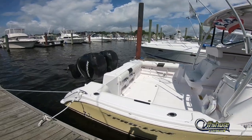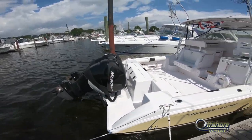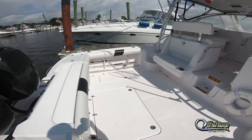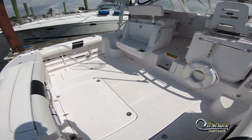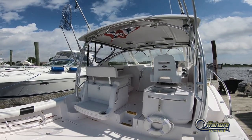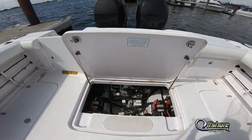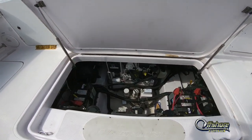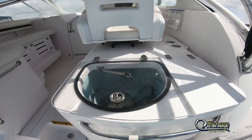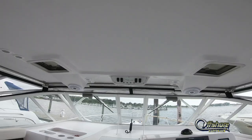The Euro style transom with rocket launcher, built-in walk-through transom door. Good sized cockpit with combing bolsters all around and rod storage below the gunnels. Looking aft into the cockpit into the generator space — very low hours on this 7.5 kW generator. Live well to starboard, drop-down seat for tackle center to port.